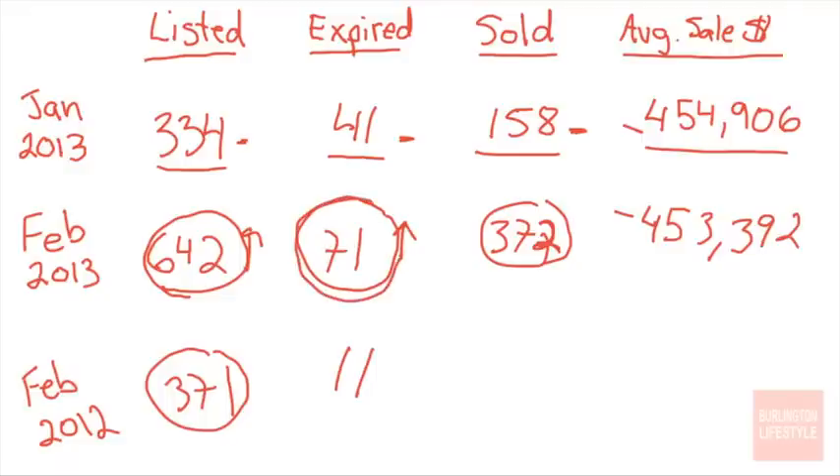People are thinking, 'Hey, we list our house and all of a sudden it's going to sell' — that's actually incorrect, and that number right here will tell a different story. How many homes sold in February 2012? 259. The good news is we did sell more homes this year, but you can see 642 went on the market and only 372 sold — so not every home sells.